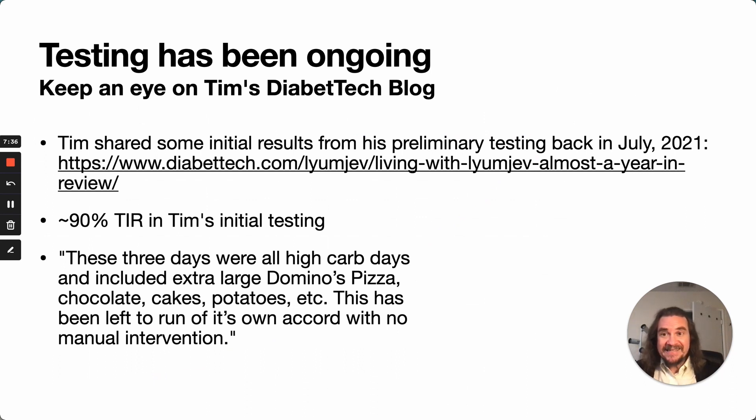We've actually been testing this. Tim Street has been very kind in assisting with implementation. He shared some initial results from preliminary testing back in July of this year — there's a link to the blog post. He saw about 90% time in range in some of his initial testing, and he wasn't easy on the algorithm by any stretch of the imagination. This is also with no user intervention, so the fact that he is very good at blood glucose management shouldn't really have been a factor.